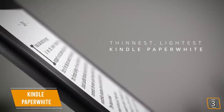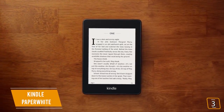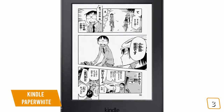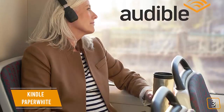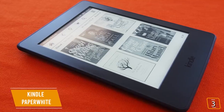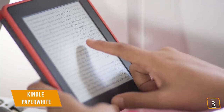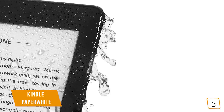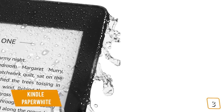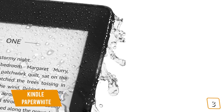You'll notice instantly how thin and light the Paperwhite feels. Once you turn it on, you'll love how sharp the 300 ppi screen is. The text looks crisper and closer to how it would appear printed on paper. If you're a fan of comics or graphic novels, the images look quite amazing. If you're a fan of audiobooks, you can switch seamlessly between reading and listening via Bluetooth-enabled speakers or headphones. With the Paperwhite, you get 8GB of storage. One of the notable differences between the Paperwhite and the all-new Kindle is the waterproof rating — the Paperwhite can survive submerged up to 2 meters deep for up to 60 minutes.